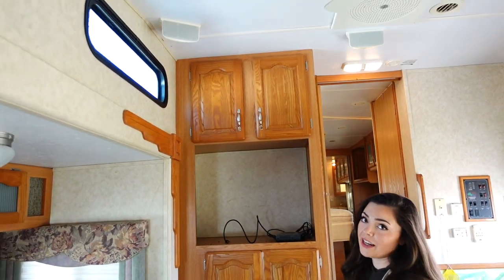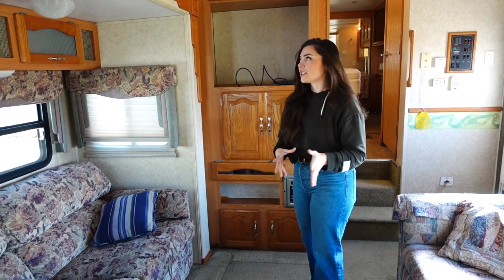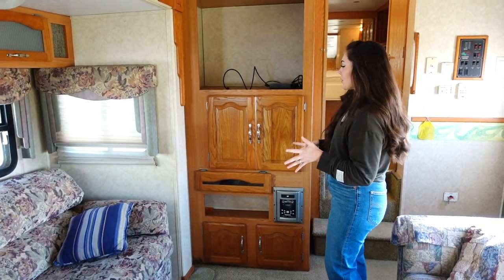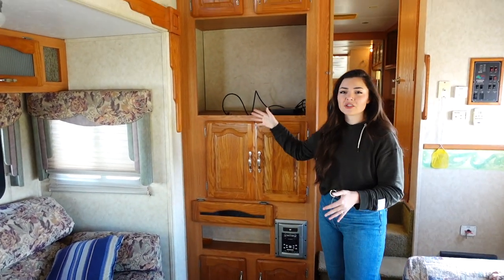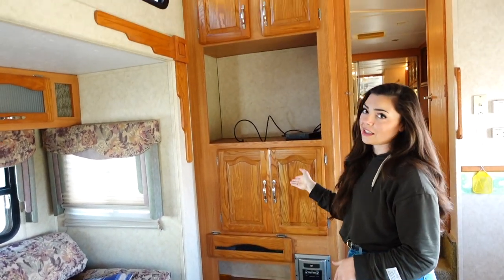In this area there's an entertainment center and I have two different visions for it. Either this is just going to be storage space with some cute shelves, or this is going to be where the TV lives.